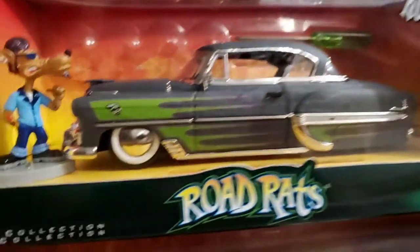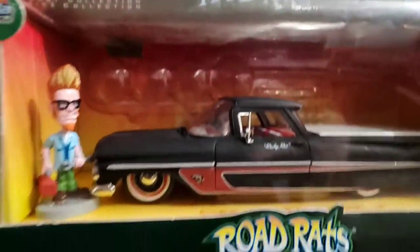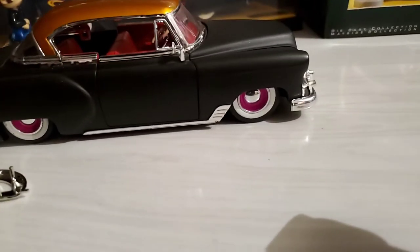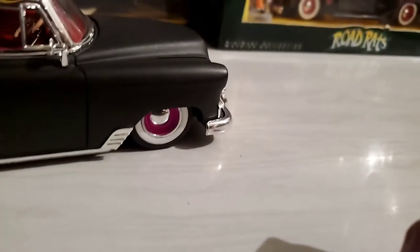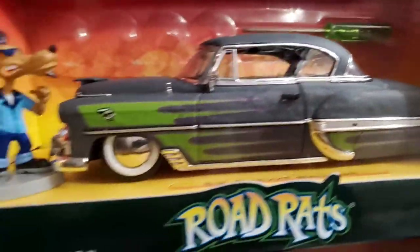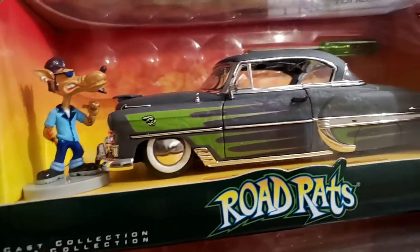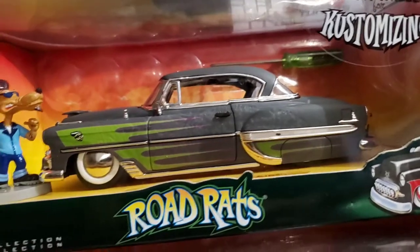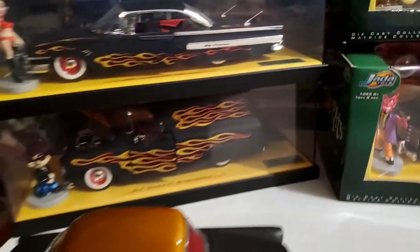This one came with moon disc and steel wheels, which I actually put on this car. They were pink — pink to match the pink pinstripe. It looked cool enough, but I thought I liked the moon discs better on this one. So I decided I'm going to make my own road rat version.